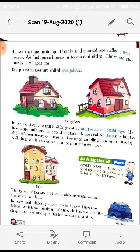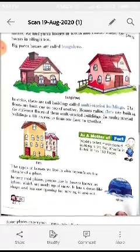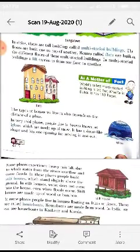Big pakka houses are called bungalows. Rich people build bungalows which are very big — you can imagine the income of the people living there from the size of the house. In cities, there are tall buildings called multi-storey buildings, which have many floors built one on top of another. Houses called flats are built on the different floors of these multi-storey buildings.